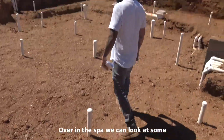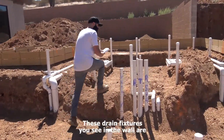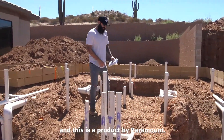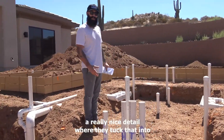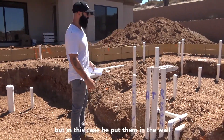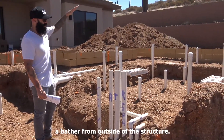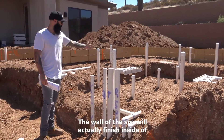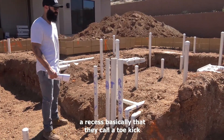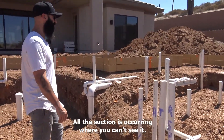Over in the spa, we can look at some of the details. These drain fixtures you see in the wall are called buzz top drains — a product by Paramount. Rick and a couple other builders do a really nice detail where they tuck those into a toe kick. Traditionally you'd see suctions in the floor, but in this case he put them in the wall, and his detail is such that they end up in a toe kick, so they become invisible to a bather from outside the structure. The wall of the spa will finish inside of that drain, ending up in a recess they call a toe kick, giving you a very clean floor with all suction occurring where you can't see it.